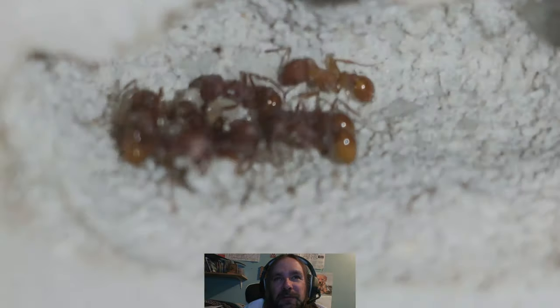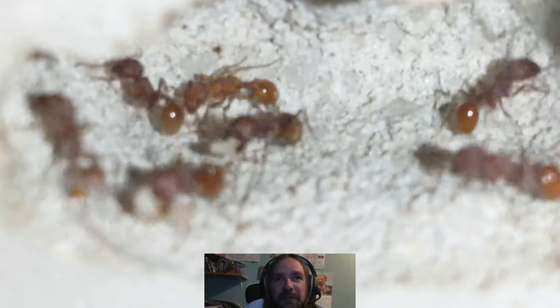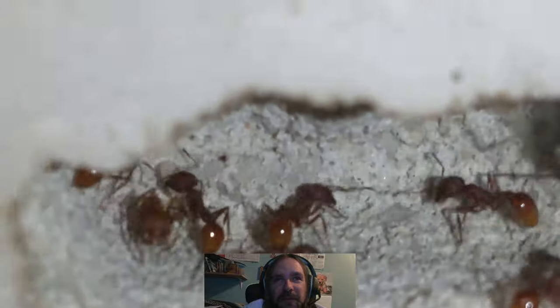There's a big group of eggs. When I first started filming they had all their eggs sitting in that chamber, but as soon as I turned the light on they started moving them.